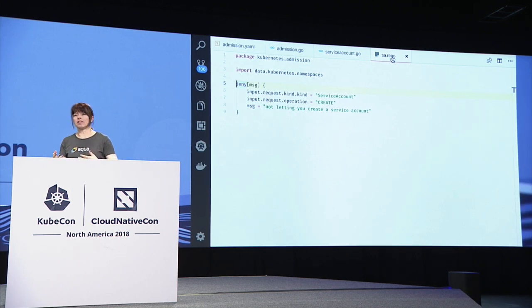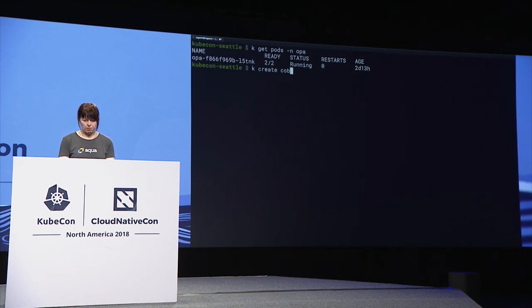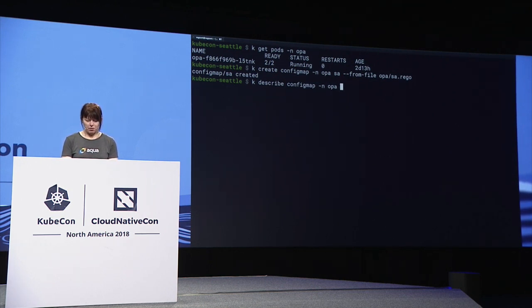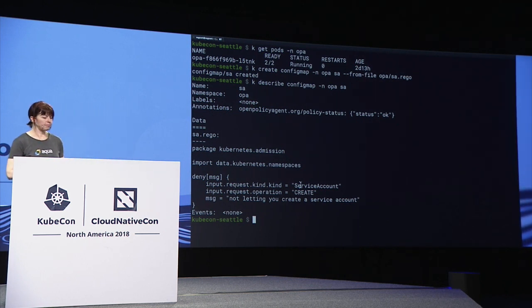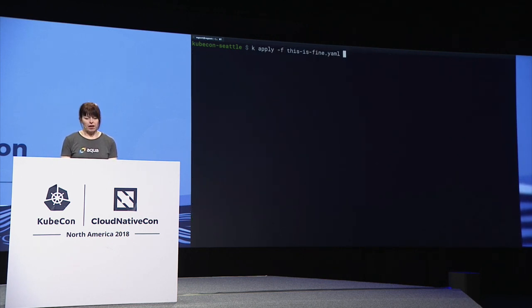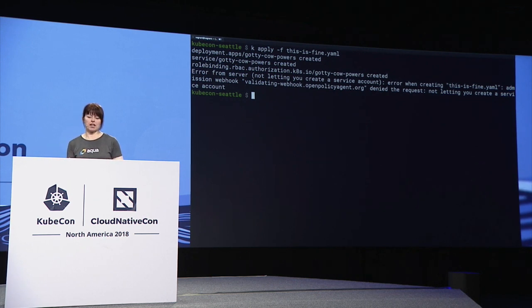Rather than having to build this into an image and deploy it as an application, I can load this file as a config map into OPA. So we're going to create a config map in the OPA namespace. I have a config map that includes my rule that says don't let me create any service accounts. Now if I try to apply my random YAML that I downloaded from the internet, again it's not permitted — because my Open Policy Agent applied that rule and didn't accept that request.